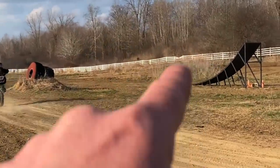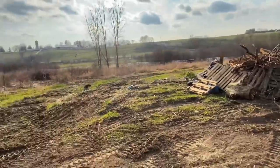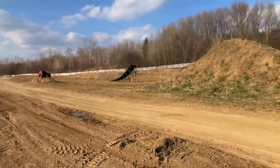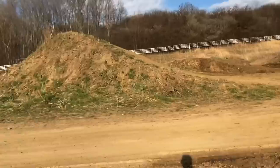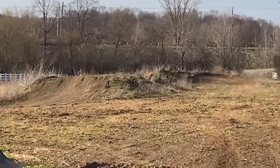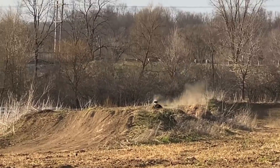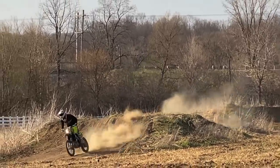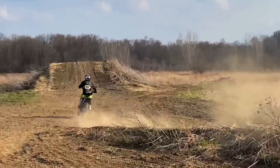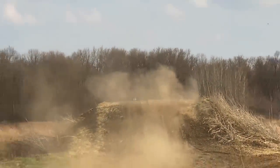I'm slowly going over everything, getting rid of the weeds, making this place perfect. Going around all the jumps with the tiller. She is breezy out today though.